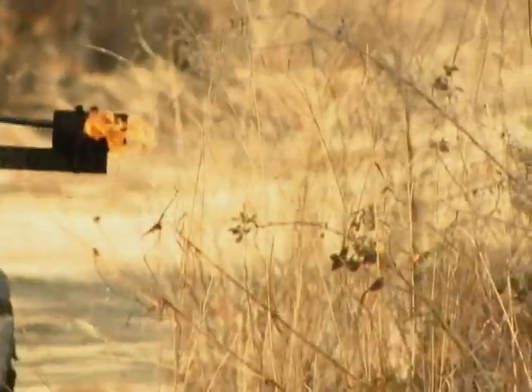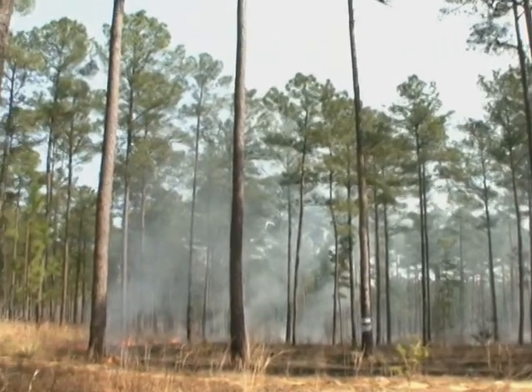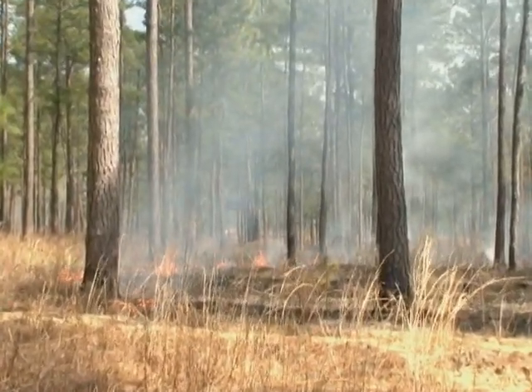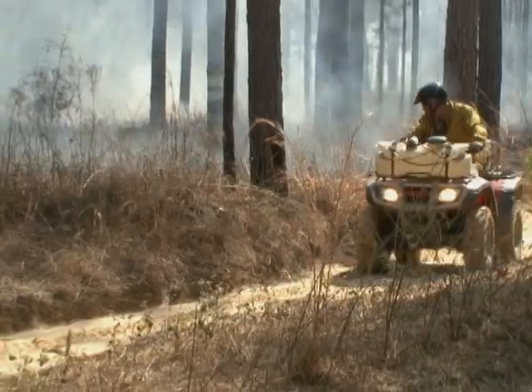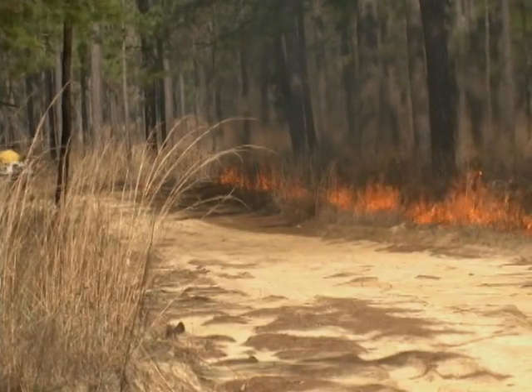A prescribed burn is a burn that is intentionally set within a set of guidelines and parameters, mainly weather parameters. We try to manage our smoke more than anything — where it's going and where it's going to end up. Prescribed burning is important because it rids the forest of the fuel with which wildfires start. But these areas are where soldiers train, so certain things need to be taken into account, especially since Fort Benning now has tanks.